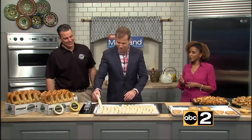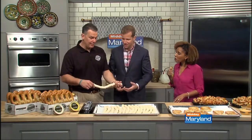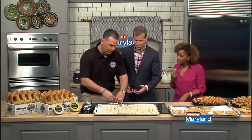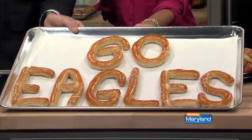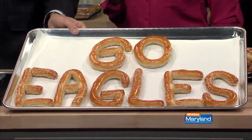We've got the dough here. What's neat is the machine sends it out like this. You twist it and then you make the pretzels. You take the dough and you can make it into anything. People call in for all different kinds of things. For this weekend, we have 'Go Eagles.' We can do pretty much whatever you need — birthday parties, kids' birth years. Super cool.